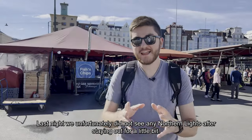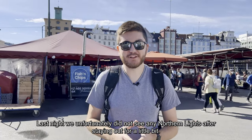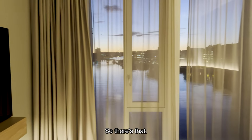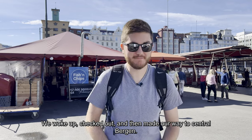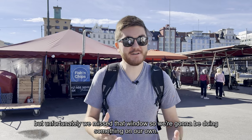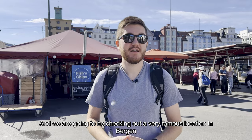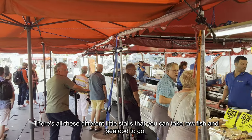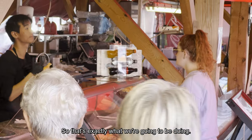Good morning. Last night we unfortunately did not see any Northern Lights after staying out for a little bit, so we headed back to the hotel. We checked in and had a great view of the sunset, so there's that. We woke up, checked out, and made our way to central Bergen. Normally when we go on different trips we do a food tour, but we missed that window, so we're doing something on our own — checking out the very famous fish market. There are all these different little stalls where you can take raw fish and seafood to go or order there.